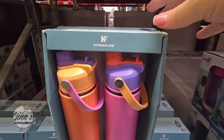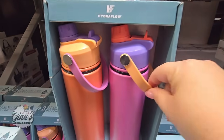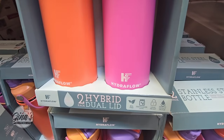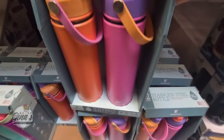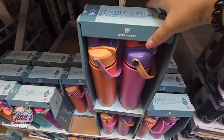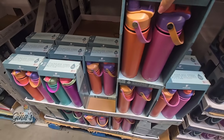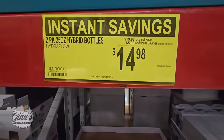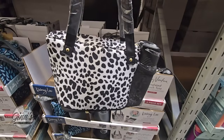We have more hydration — this is the Hydro Flow. Some great handles, and it's two of them. You're getting a dual lid: one side opens up like a straw, the other side you can pour from. They're 25 ounces each, two options, and these are sets of two. Only $14.98 after a $5 savings.